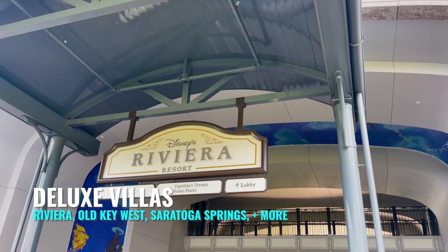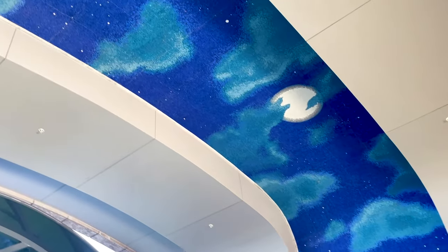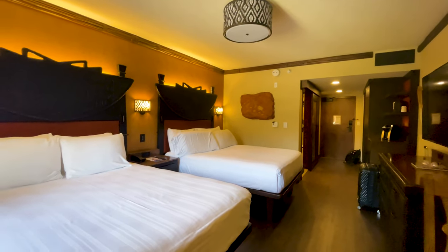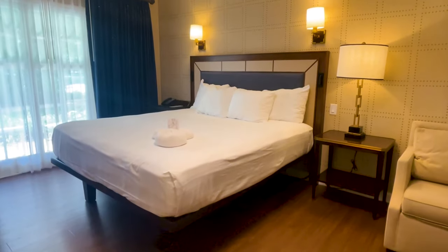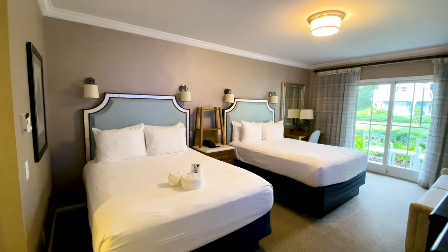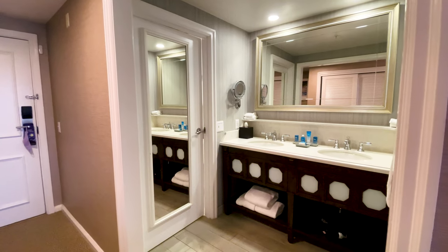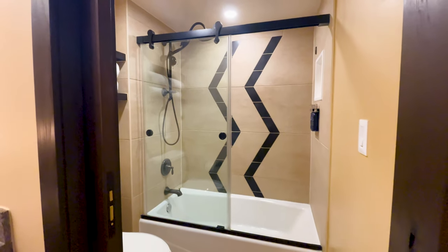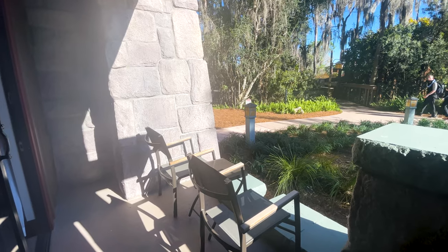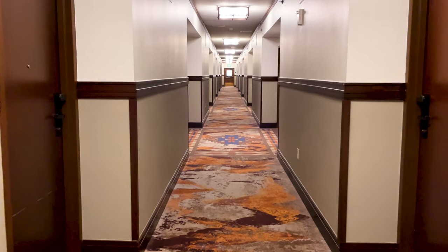The Riviera, Old Key West, and Saratoga Springs are technically deluxe villas and don't offer standard rooms, so we will be covering those in a different video. Disney Deluxe standard rooms are the largest resort rooms, varying between 344 and 420 square feet. Rooms have either two queen beds or one king bed and can sleep between four and five adults comfortably. The bathrooms resemble moderate resorts with a little extra space, and the most significant upgrade is additional lounging space, typically a balcony or patio, with rooms opening to the inside of the building.